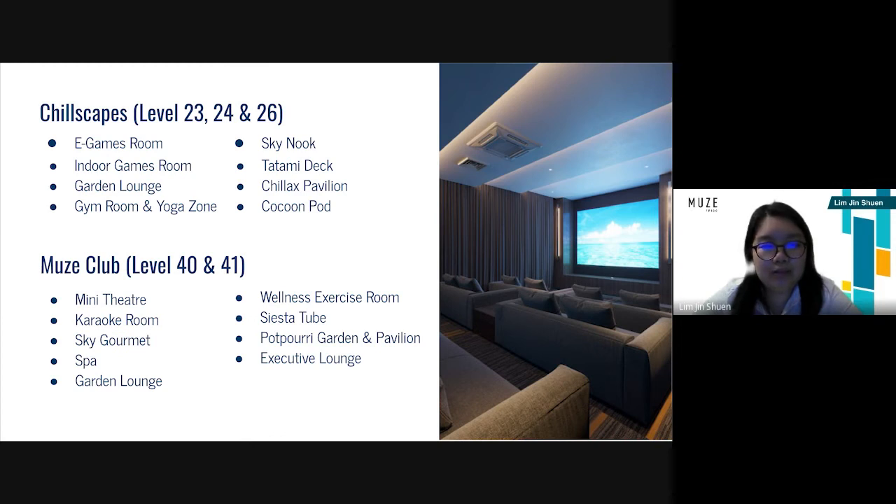Next, the Chillscapes is designed for relaxation and entertainment. This exciting zone spans across several levels to offer game rooms, restful pavilions, a gym, a yoga area, as well as many more casual and fun activities. Lastly, the Mews Club features a garden in the sky, which is an exclusive area on level 40 and level 41. Nature and entertainment can be found with Mews facing a golf course, a gourmet kitchen, an executive lounge, as well as a wellness zone and more.